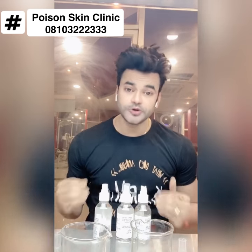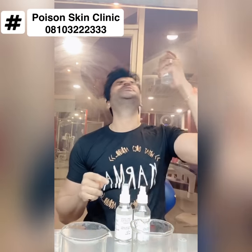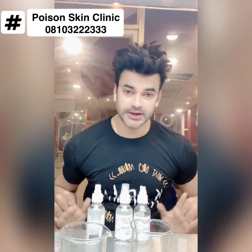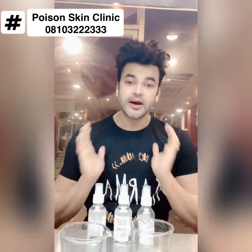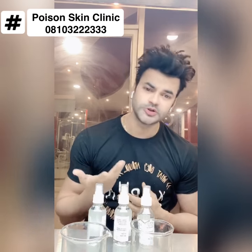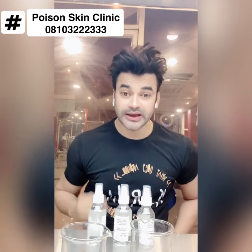You can use this regularly, especially at night. After step one, after step two, after step three — just leave it at night, you don't need to rinse it off. Whenever you do face wash, don't pour water with cold water aggressively. Spray it and you can finish with cold water. Don't pour cold water roughly — it will give you a nice shine.